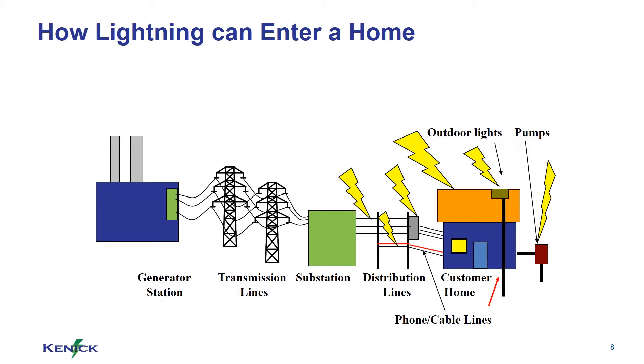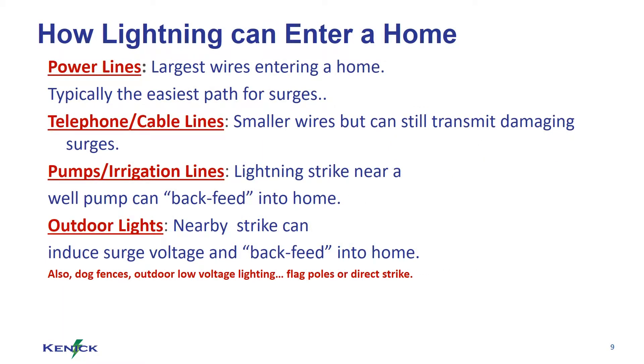Lightning can enter your home from a variety of sources: power lines, which are larger wires entering your home; telephone and cable lines, which are smaller wires but can still transmit damaging surges; pumps and irrigation lines, where lightning strikes near a well pump can back feed into your home; and outdoor lights, where nearby strikes can induce surge voltage and back feed into the home as well.